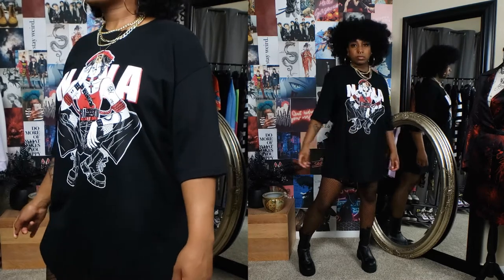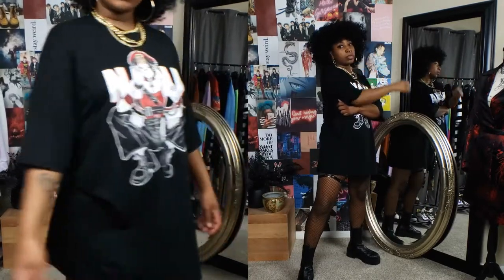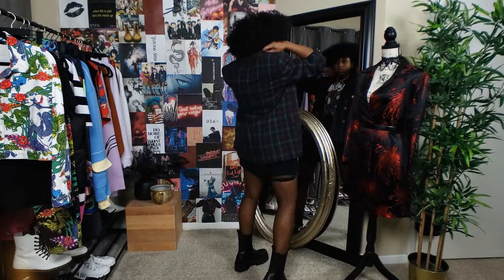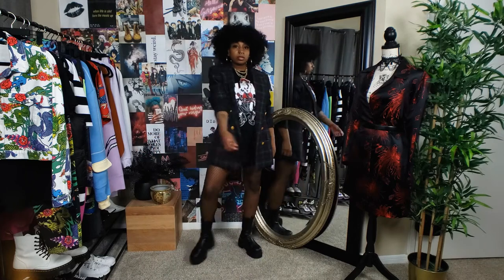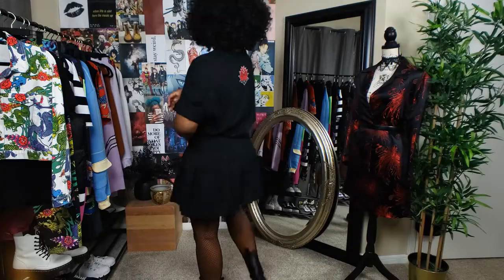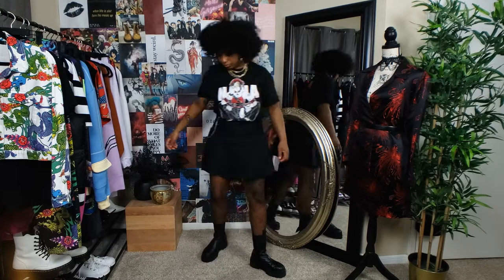She has a few other anime-inspired shirts and her own original drawings. She also has a Patreon with stickers, posters, and notebooks, which I find super dope. For styling this oversized shirt — it hits me pretty long so I can get away with wearing it as a dress. I wanted to channel my inner Nana Osaki, pull that punk rock energy, like she's ready to kick somebody in the face. That's how I went with styling this one.